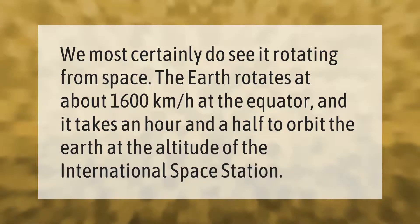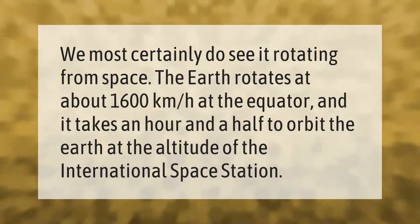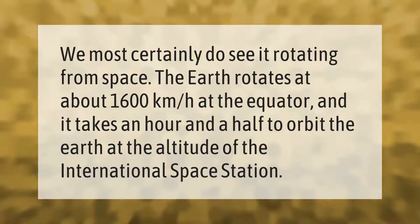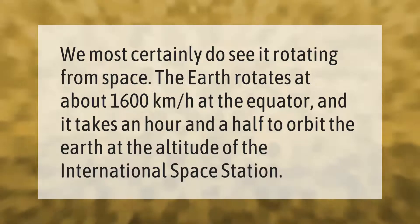We most certainly do see it rotating from space. The Earth rotates at about 1600 kilometers per hour at the equator, and it takes an hour and a half to orbit the Earth at the altitude of the International Space Station.